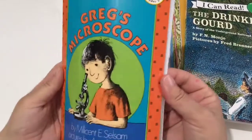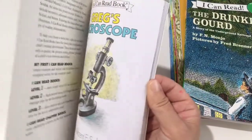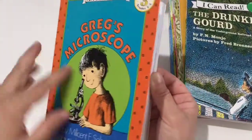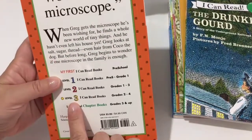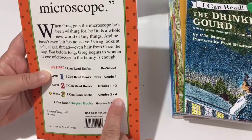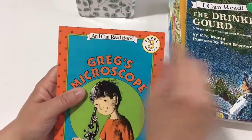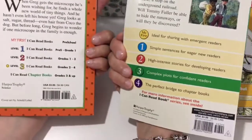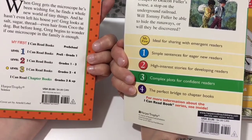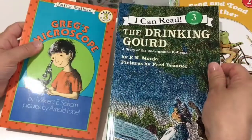We have a level three called Greg's Microscope. I think a few of these I actually got off of the new list that the Good and the Beautiful put out — I know for sure this one is on that list. Level three, really cute pictures, and this is also an I Can Read book. Level three here says it's for grades two to four. I noticed that some books say 'An I Can Read book' and others just say 'I Can Read' — they look set up differently, though they're both Harper Trophy, so I'm not sure what the difference is.